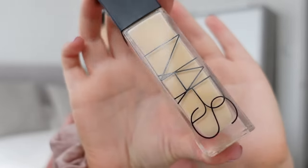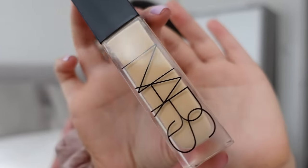For foundation I used the NARS Natural Radiant Long Wear Foundation — I love this foundation. It is very comfortable on the skin, has really good medium buildable coverage, and is a really great everyday foundation. It works really well with the concealers that I'll show you next.